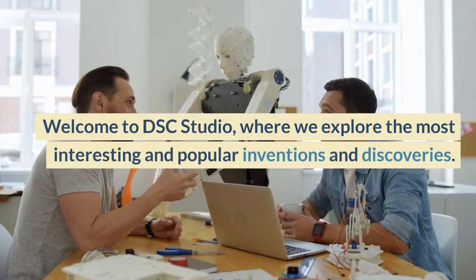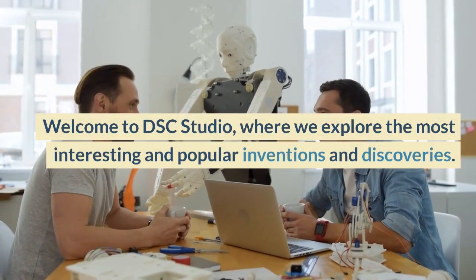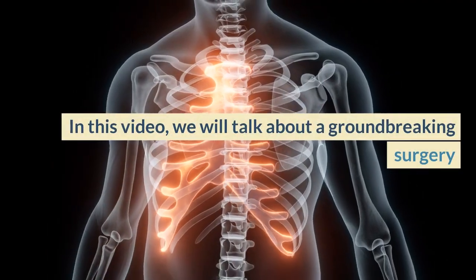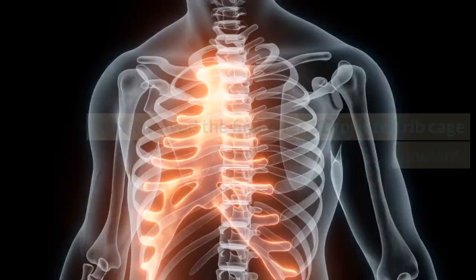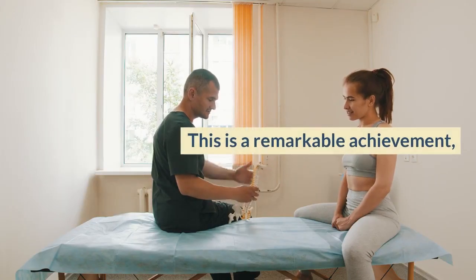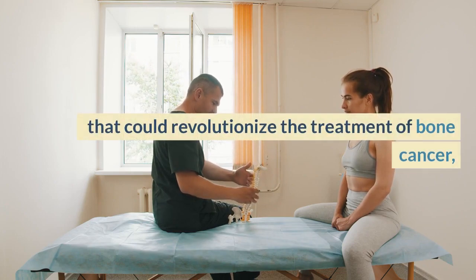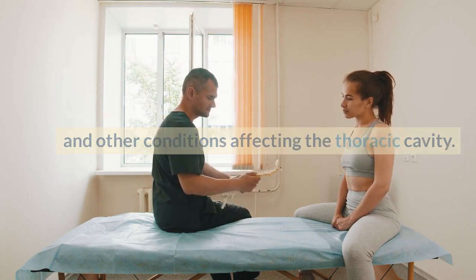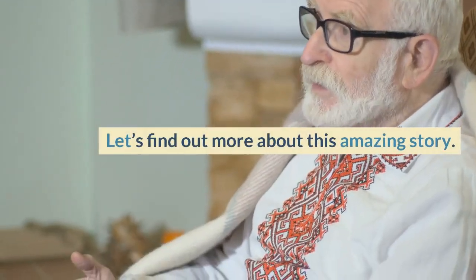Welcome to DSC Studio, where we explore the most interesting and popular inventions and discoveries. In this video, we will talk about a groundbreaking surgery that involved the first ever 3D printed rib cage implant. This is a remarkable achievement that could revolutionize the treatment of bone cancer and other conditions affecting the thoracic cavity. Let's find out more about this amazing story.